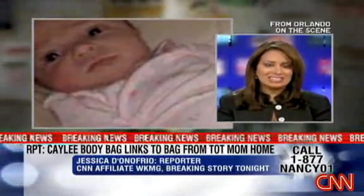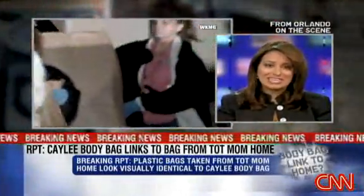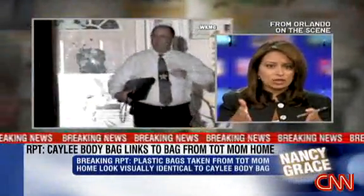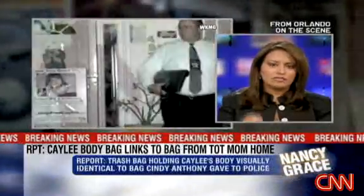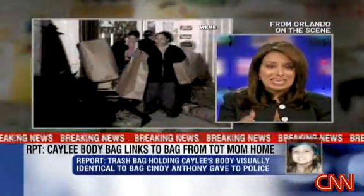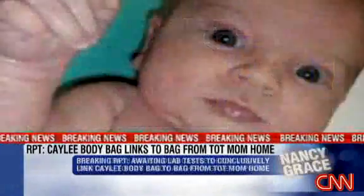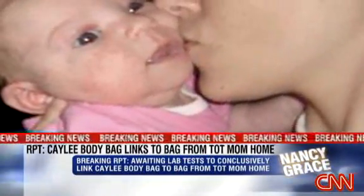We've been talking about this plastic garbage bag — it's black and it has yellow handles. The child's body was in that bag out by the crime scene. Investigators were able to seize similar bags that look identical to the bag Caylee's body was found in, and they found those bags at the Anthony home. That bag is also identical visually to a bag that Cindy Anthony turned over to investigators back in July, really linking that bag at the crime scene to bags the Anthony family had inside their home.